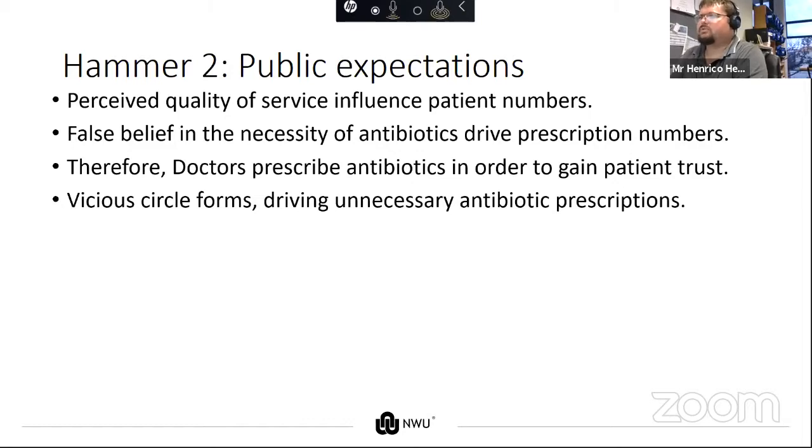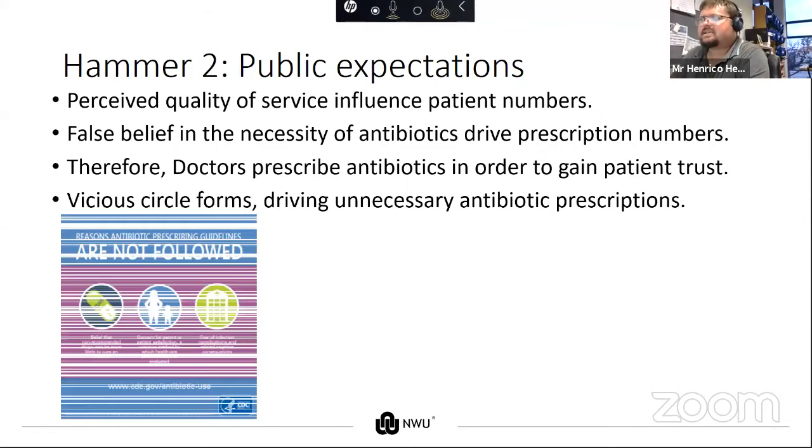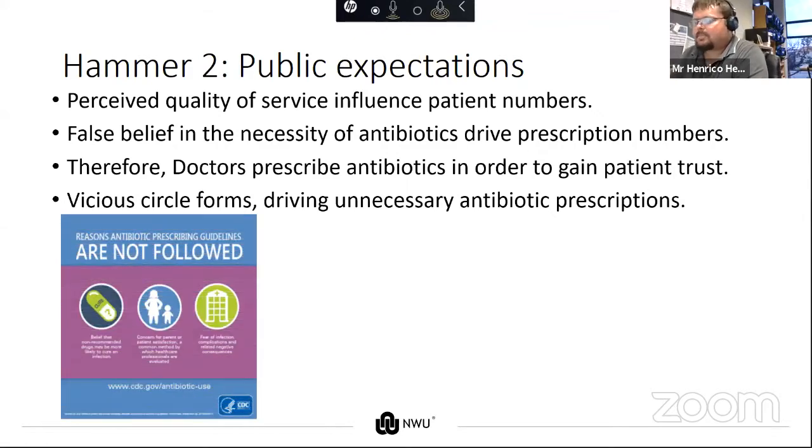A vicious circle forms driving unnecessary antibiotic prescriptions. To clarify, doctors also need money to feed their families. We've seen this with COVID and chloroquine — the shortage of chloroquine in South Africa — where people believe that non-recommended drugs will work, or ask for antibiotics prophylactically to stop becoming ill when they go overseas.